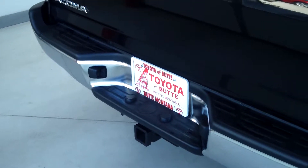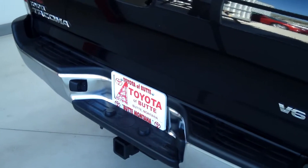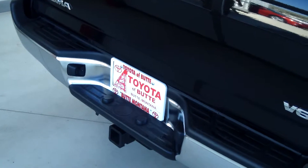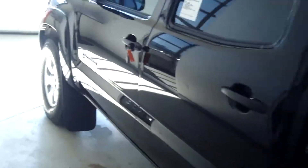You also have the towing package with this truck, which includes the tow hitch receiver, engine oil cooler, and all that kind of stuff. It also has a backup camera. The interior has graphite seats with three people in the backseat.